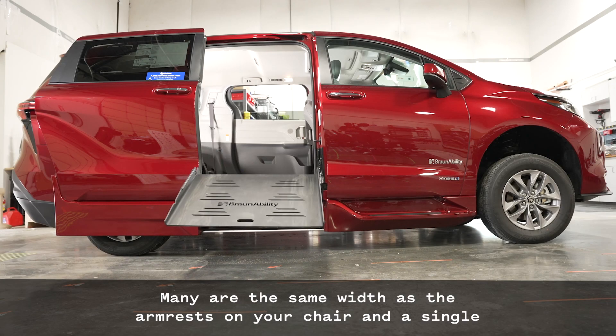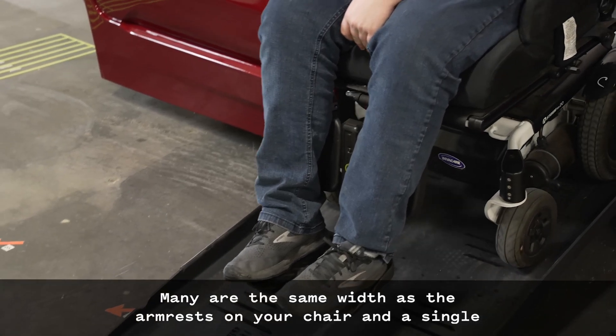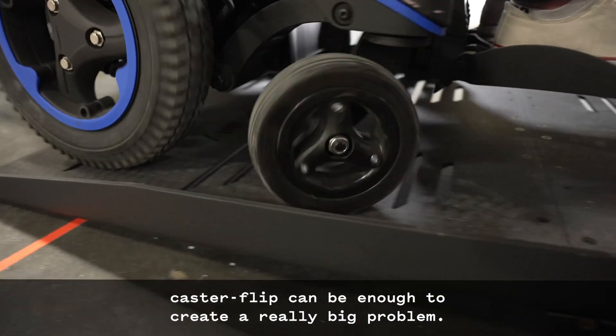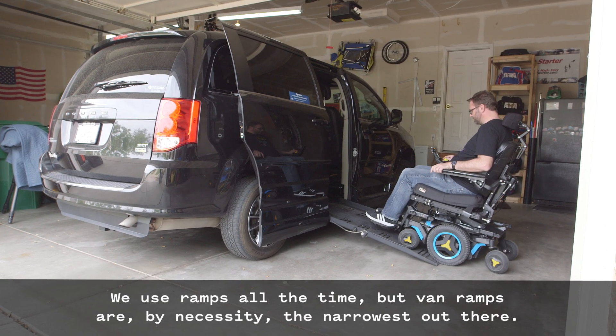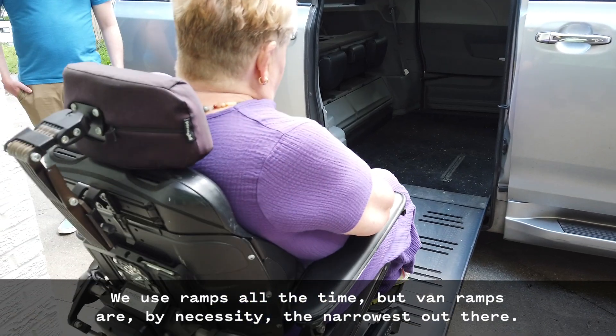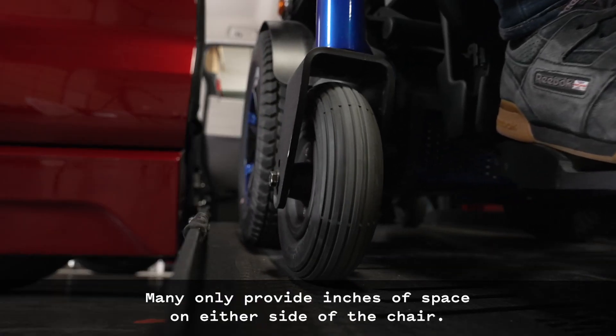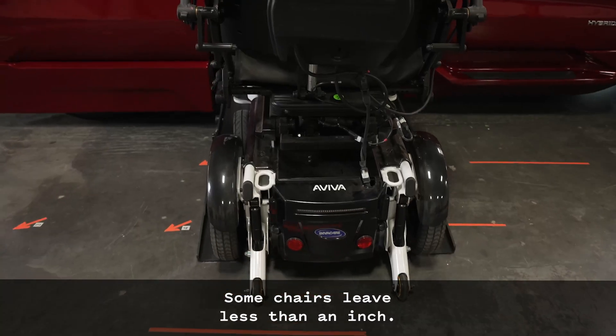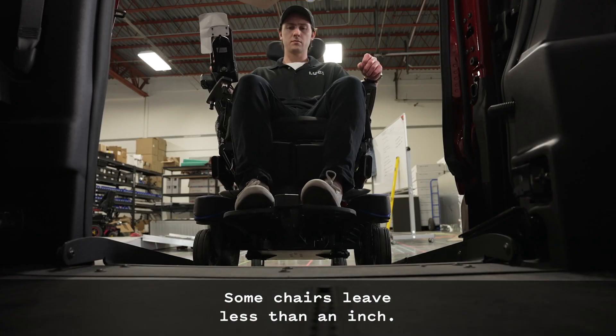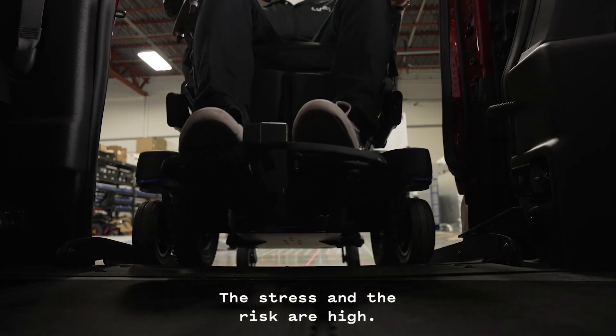Van ramps can be a challenge. Many are the same width as the armrests on your chair, and a single caster flip can be enough to create a really big problem. We use ramps all the time, but van ramps are by necessity the narrowest out there. Many only provide inches of space on either side of the chair. Some chairs leave less than an inch. The stress and the risk are high.